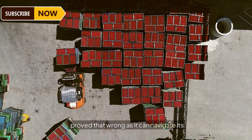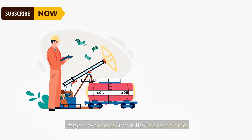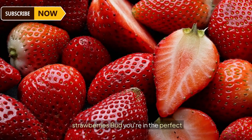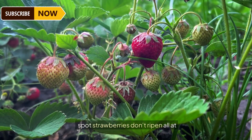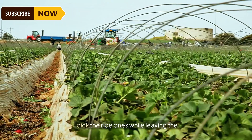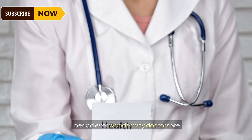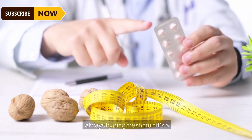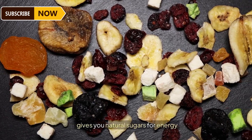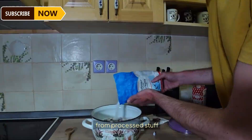A unique fruit-picking robot has proved that wrong — it can navigate its way only towards ripe strawberries. Strawberries don't ripen all at once, which is why humans are often chosen to pick the ripe ones while leaving the rest to mature. Doctors always hype fresh fruit for good reason: it keeps you hydrated and gives you natural sugars for energy, minus the sneaky added sugars you get from processed foods.